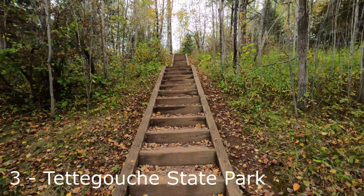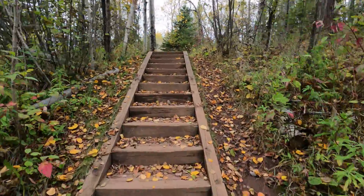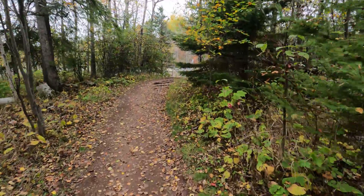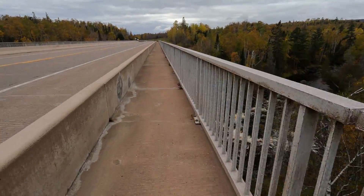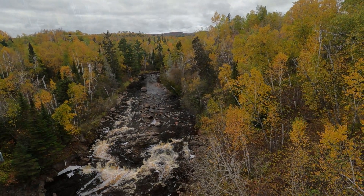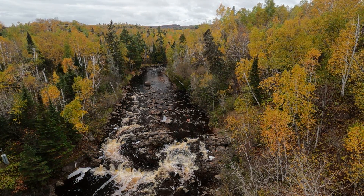Tettegouche State Park is our next destination. There are quite a few waterfalls here — four or five of them. We won't hit them all, and this one is going to take a little bit of hiking. From the parking spot, the Baptism River comes down with lots of little cascades and cool things you can photograph. After we get underneath the bridge and before we get on the actual hiking trail, I'm going to come up and photograph from the bridge, much like in Beaver Bay. If you don't have time to hike, I would suggest just stopping and photographing from up here on top.